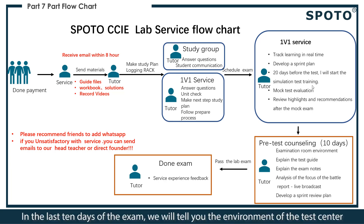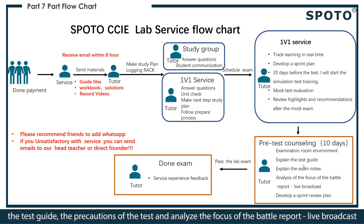In the last 10 days before the exam, we will inform you about the test center environment, the test guide, the precautions for the test, and provide analysis and forecast of the exam based on recent reports.